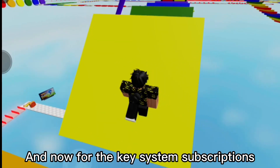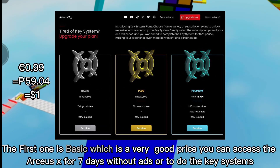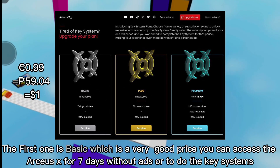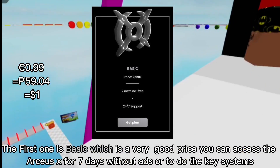Now for the key system subscriptions — the first one is Basic, which is a very good price. You can access ArcSX for seven days without ads, or to bypass the key system.